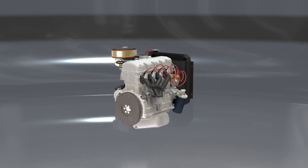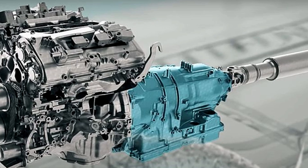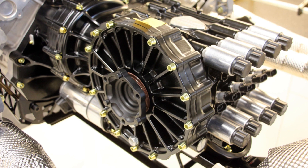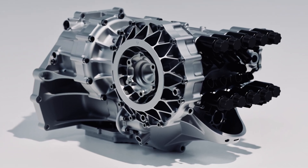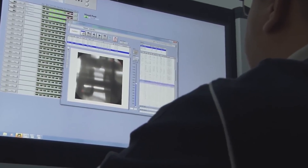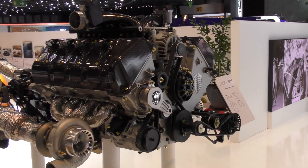Koenigsegg's engineers also finalize how to integrate their revolutionary light-speed transmission. This gearbox is so fast it can change gears in 20 milliseconds, and it works in perfect harmony with the engine's torque curve. Nothing is left to chance — every component is digitally tested long before it exists in real life.